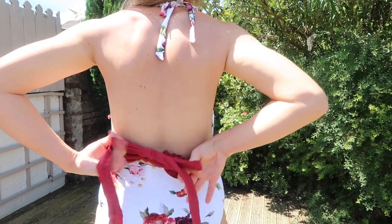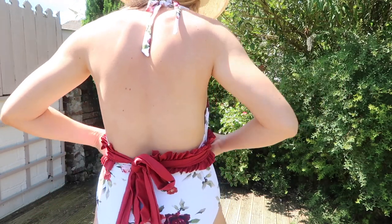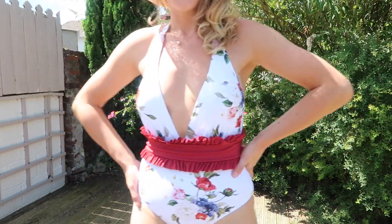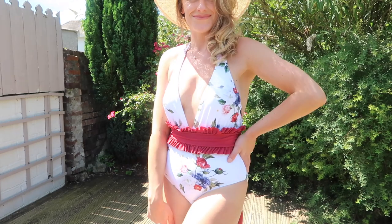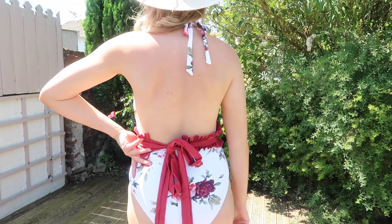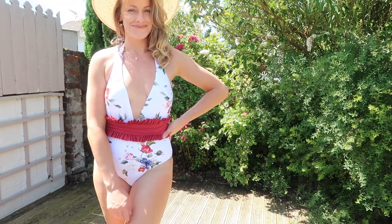Personally this is not my style with the frill — I much preferred it as just the swimsuit on its own. It's really classic and elegant and very flattering. You should always just embrace the body you've got, but yeah, personally I'm just not feeling the frill.